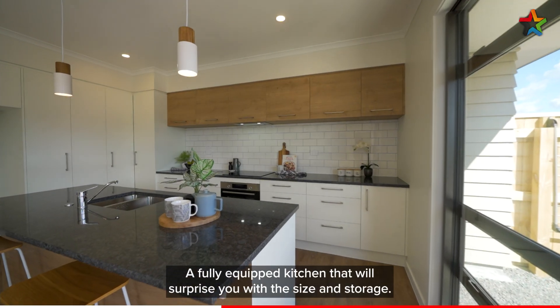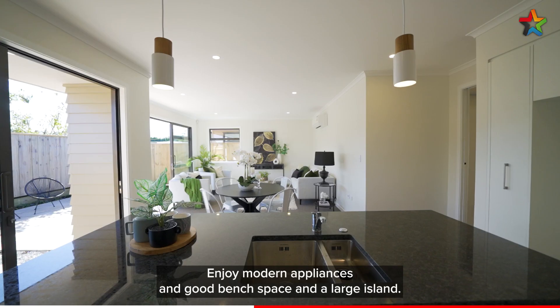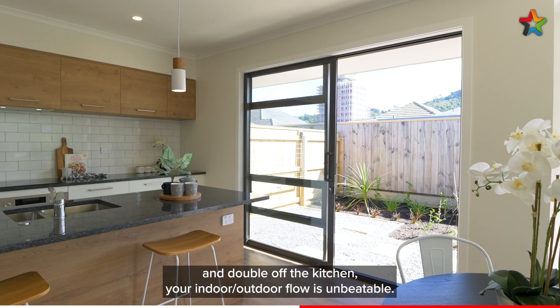A fully equipped kitchen that will surprise you with the size and storage — enjoy modern appliances, good bench space, and a large island. With a triple ramp slider off the lounge and a double off the kitchen, your indoor-outdoor flow is unbeatable.